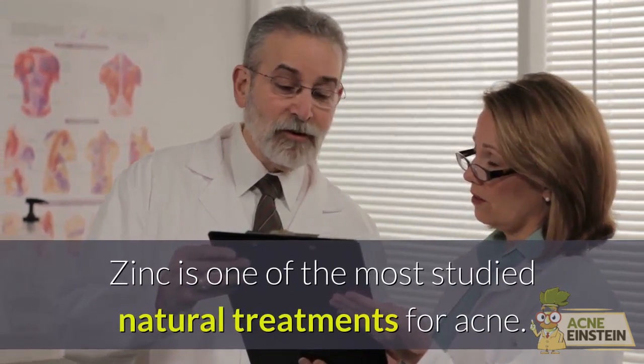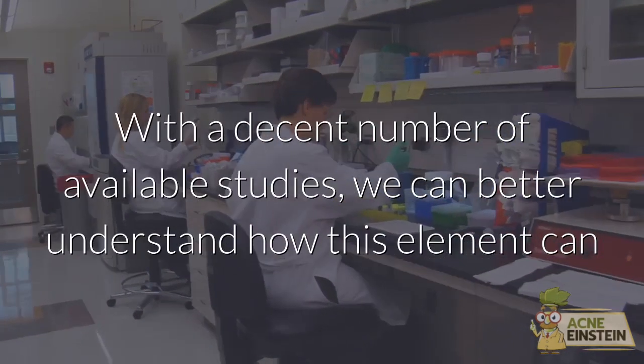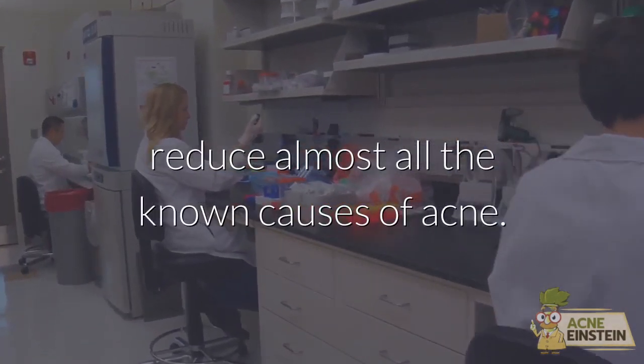Zinc is one of the most studied natural treatments for acne. With a decent number of available studies, we can better understand how this element can reduce almost all the known causes of acne.